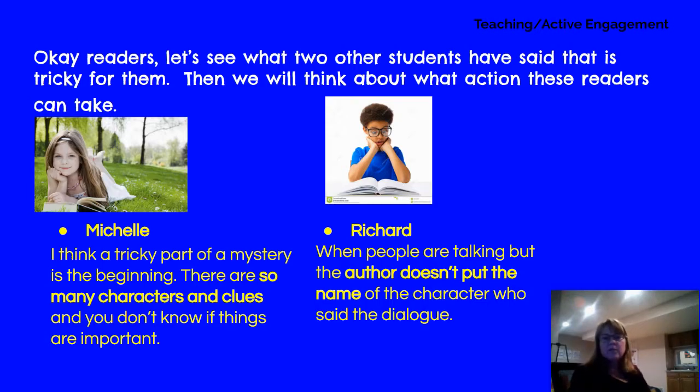That could be tricky if you weren't paying attention — even missing just one line can throw you off. Here are some thoughts from students who've had tricky parts. Michelle thinks the tricky parts of a mystery are usually in the beginning. There are so many characters and clues, and you don't always know if things are important because you don't always know what the mystery is initially.